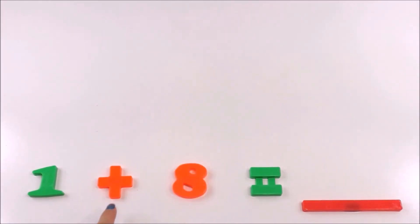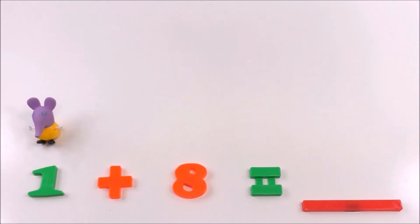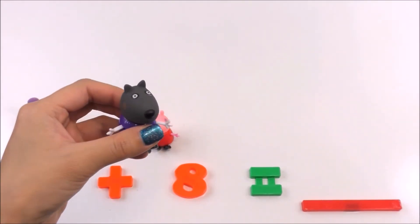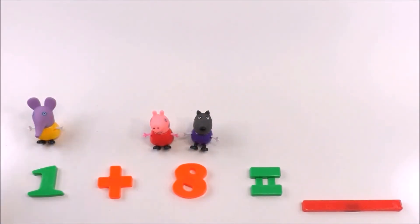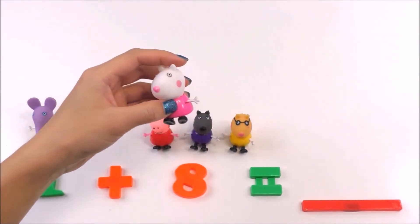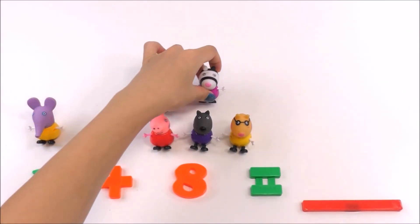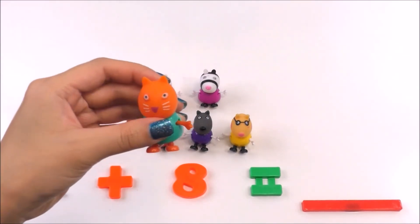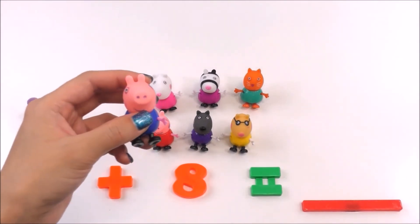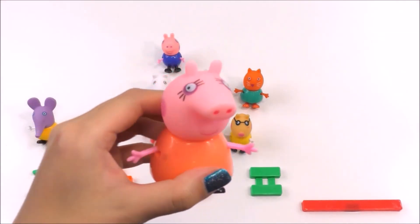What does one plus eight equal? Ellie Elephant will be number one here. Peppa is number one over here. Danny Dog is number two, Pedro Pony is number three, Susie Sheep is number four, Zoe Zebra is number five, Candy Cat is number six, George is number seven, and Mommy Pig is number eight.